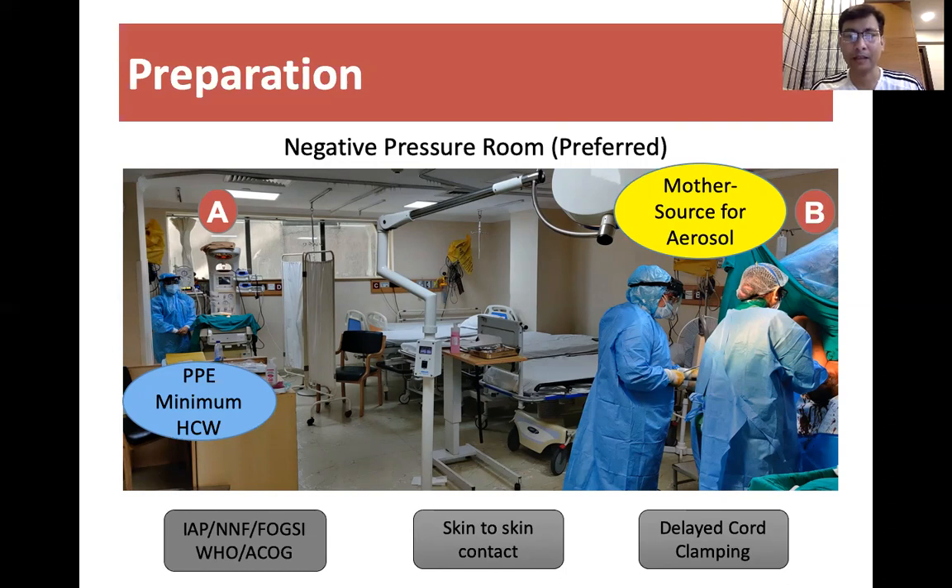This means the mother is the main source of infection, not the baby. We should have a minimum number of healthcare workers for resuscitation — one or two would be enough — and that person should be well-expert in intubation and advanced resuscitations.